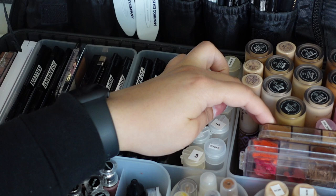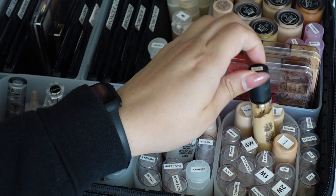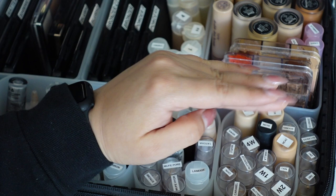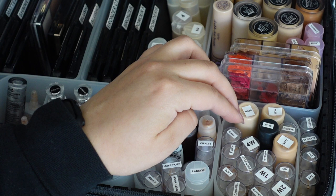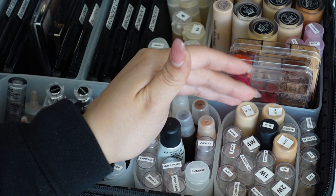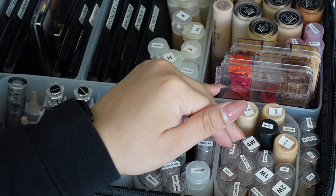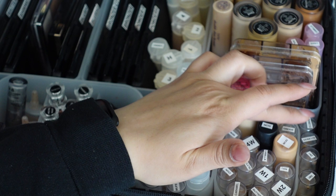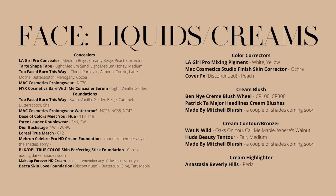For liquid foundations I have a random MAC Pro Longwear Concealer in NC30, MAC Waterproof Pro Longwear Foundation - which I absolutely love and talk about constantly on Instagram and TikTok - Two Faced Born This Way foundations, Dior Backstage Foundation, and Becca Skin Love Foundation which is being discontinued. My ride-or-dies are my Meron HD creams, MAC Pro Longwear, Estée Lauder Double Wear, and Two Faced Born This Way.